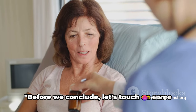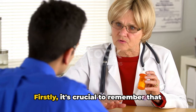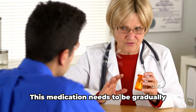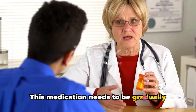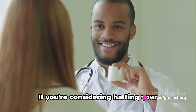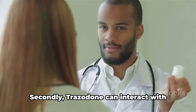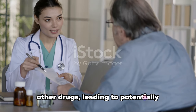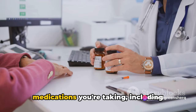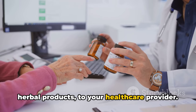Before we conclude, let's touch on some key precautions to keep in mind when taking Trazodone. Firstly, it's crucial to remember that abruptly stopping Trazodone can have serious consequences. This medication needs to be gradually reduced under the supervision of a healthcare professional to avoid withdrawal symptoms. If you're considering halting your Trazodone intake, always consult with your doctor first. Secondly, Trazodone can interact with other drugs, leading to potentially harmful effects. It's important to disclose any other medications you're taking, including over-the-counter drugs, supplements, and herbal products, to your healthcare provider.